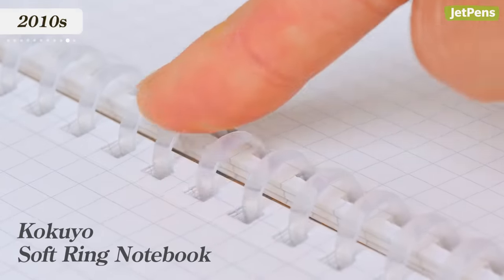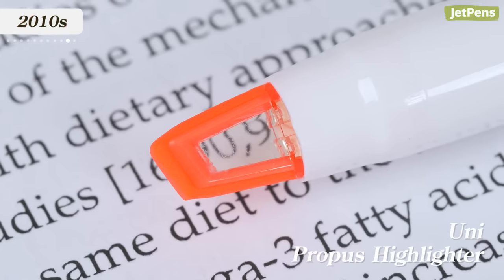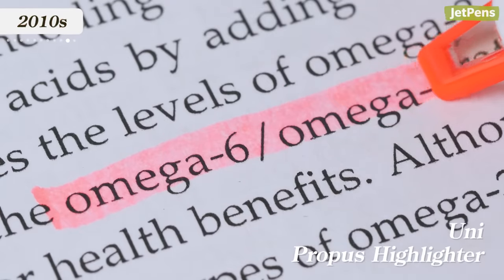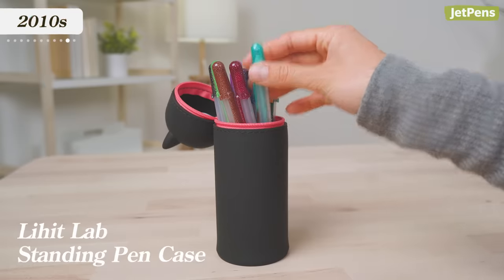2010s. In the 2010s, brands started making products for more specific purposes, constantly innovating to meet every need a customer might have. For example, Kokuyo made soft ring notebooks so you won't hurt your wrist on metal rings. Uni created ProFit highlighters with transparent windows in their tips to let you see where you're marking. And Lihit Lab released convertible pen cases to make carrying pens around easy and fun.